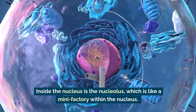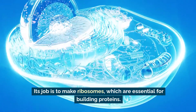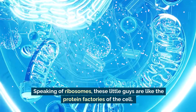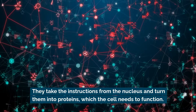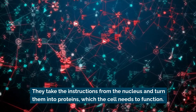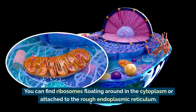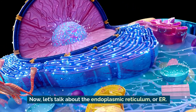Inside the nucleus is the nucleolus, which is like a mini factory within the nucleus. Its job is to make ribosomes, which are essential for building proteins. Speaking of ribosomes, these little guys are like the protein factories of the cell — they take the instructions from the nucleus and turn them into proteins, which the cell needs to function. You can find ribosomes floating around in the cytoplasm or attached to the rough endoplasmic reticulum.